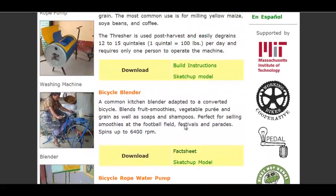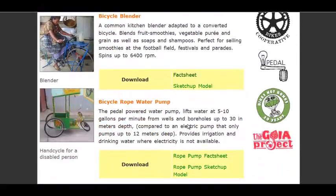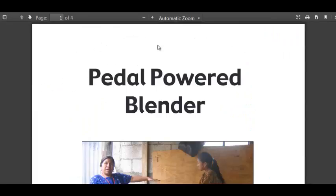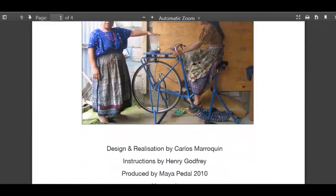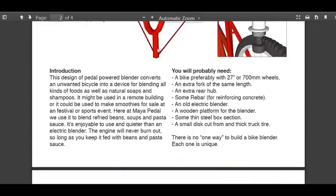They don't have plans or instructions for every device, but they do have at least fact sheets. Here is a fact sheet — oh, I'm sorry, this is the home page here, a woman operating the pedal blender. Here is the pedal-powered blender — it's a fact sheet, just goes over the quick ins and outs.